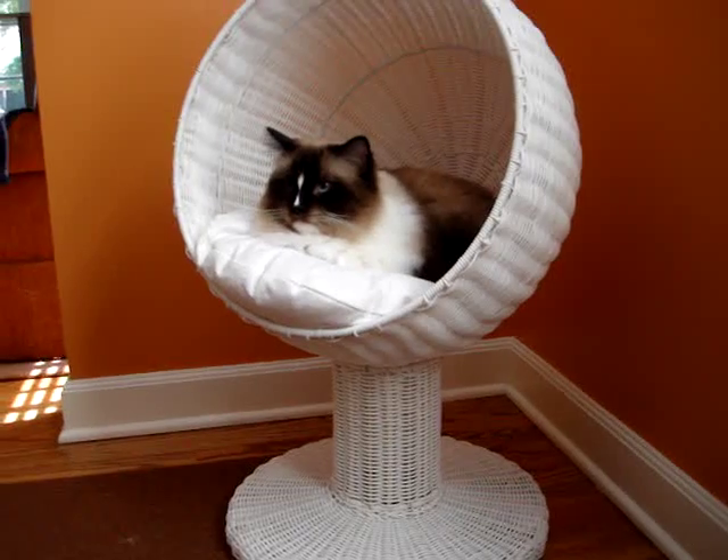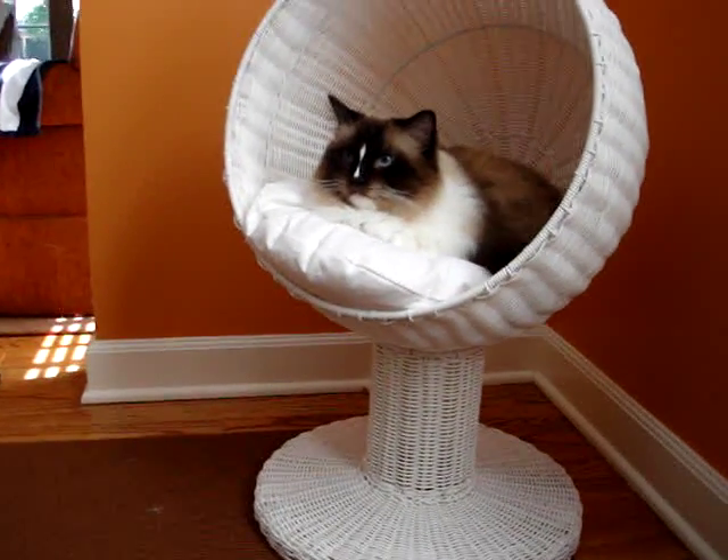It's made out of rattan, so if we go in for a closer look, you can see that it's woven much like wicker, but made out of rattan, so it's a little more durable than wicker.